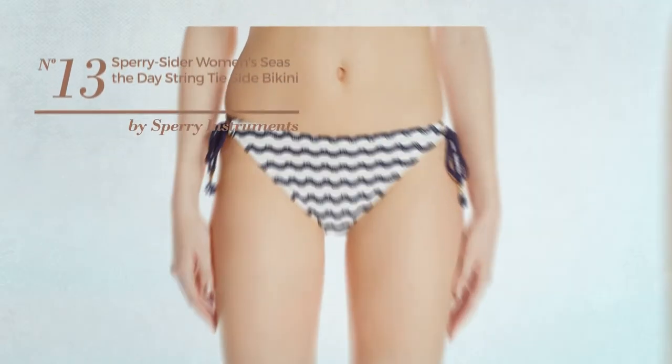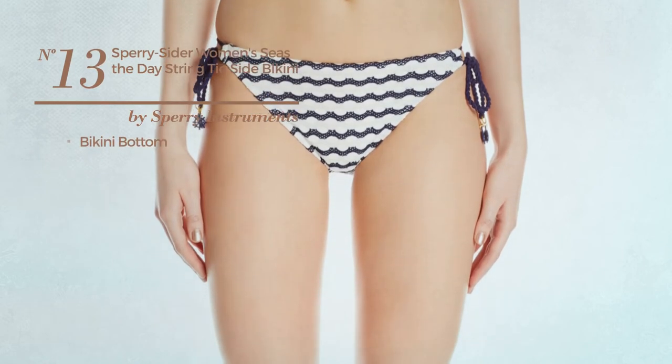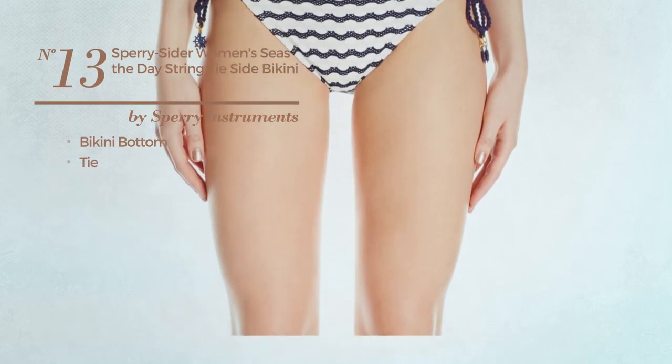Number 13, this bikini includes bikini bottom and tie. Available just in this color.